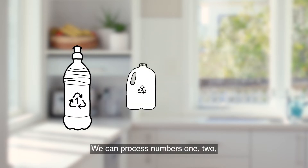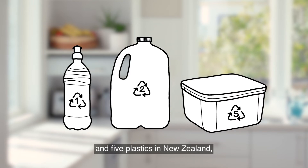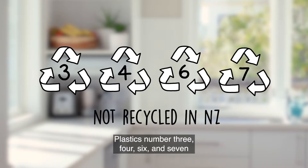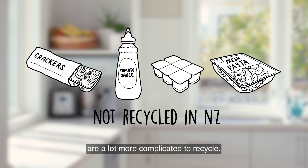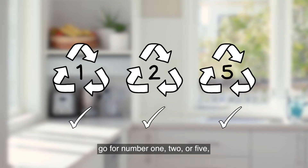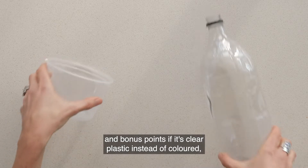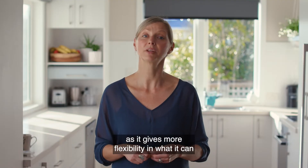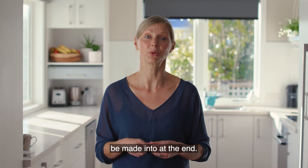We can process numbers 1, 2 and 5 plastics in New Zealand and there's demand for the recycled product that's created. Plastics number 3, 4, 6 and 7 are a lot more complicated to recycle. So if you have a choice between plastics, go for number 1, 2 or 5 — and bonus points if it's clear plastic instead of coloured, as it gives more flexibility in what it can be made into at the end.